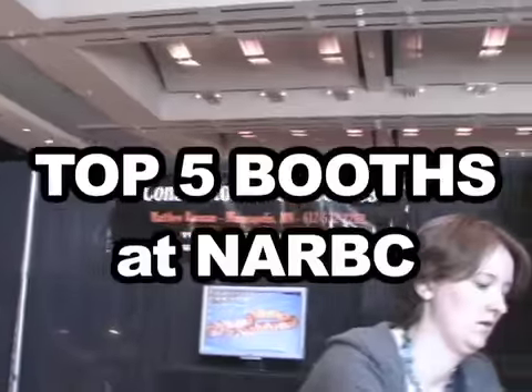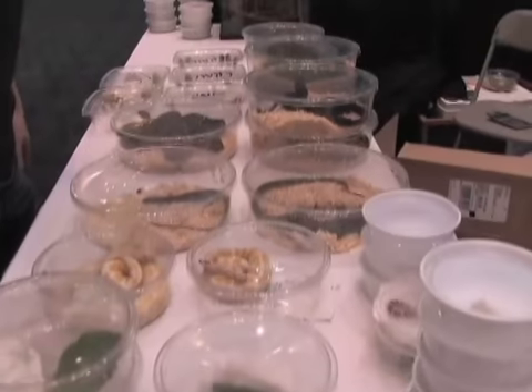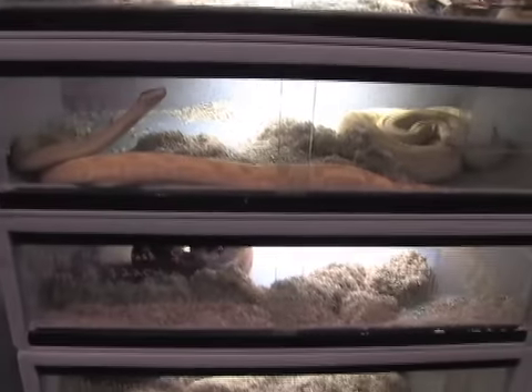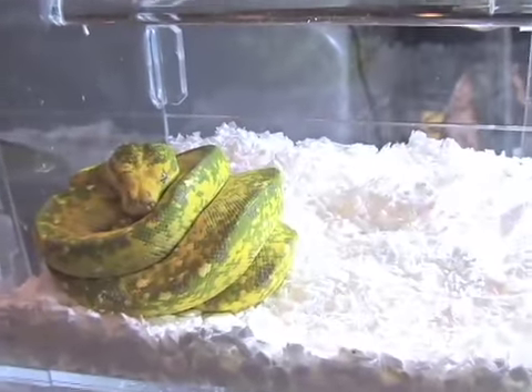Hey, it's Brian here at the NARBC down in Dallas, and today we're going to go ahead and count down the top five booths of the show. We're going to go ahead and look around and check out some really cool booths. Let's see what else is going on here at the show.